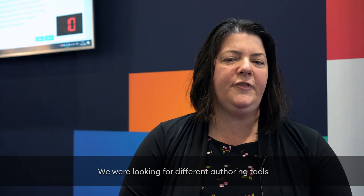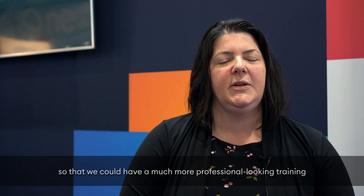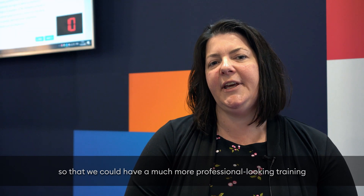My name is Kate Shaw. I'm the administration and training manager for Central One Federal Credit Union. We were looking for different authoring tools so that we could have a much more professional looking training that we were delivering to our employees.